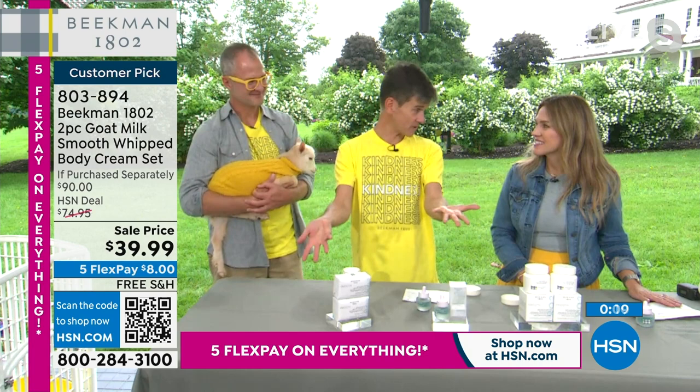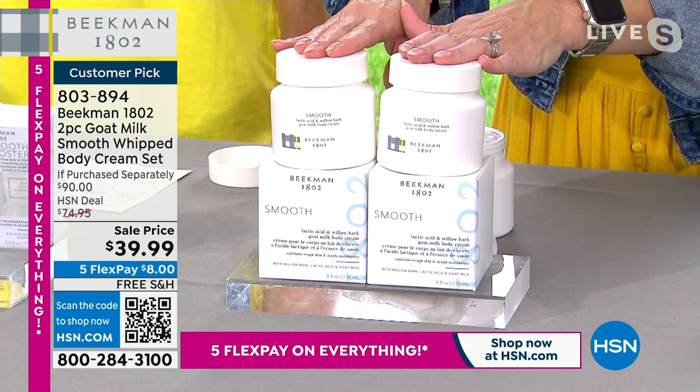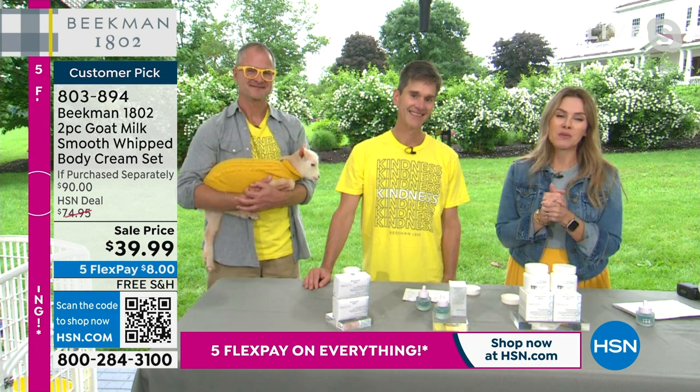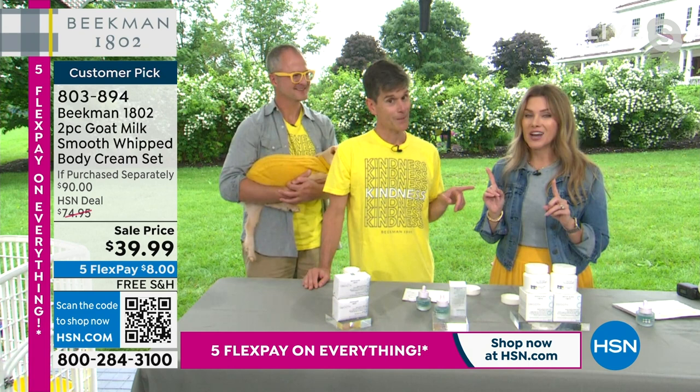We are doing prices we have never done before, live from the farm. Item number 803-894 — you're getting better than buy-one-get-one: one full-size tub is $45, so this is a $90 value, more than 50% off, $8 to get it home, free shipping and handling. If you thought the lip balm deal was good, we have the balm.com deal for your hair coming up — big one, head to toe. Don't go anywhere, neighbors.